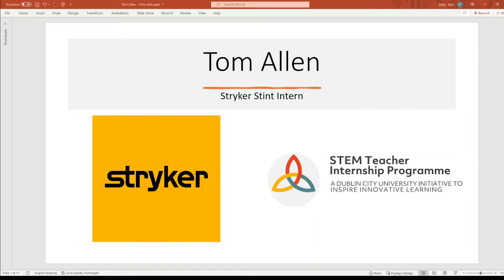Welcome to my 2022 ST internship video. I'm a secondary school teacher and my host organization is Stryker, specifically the R&D lab in the Innovations Internship County Park.